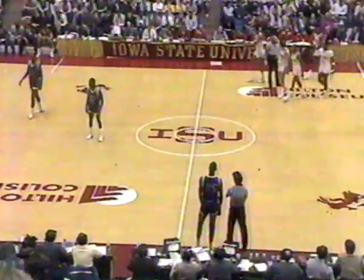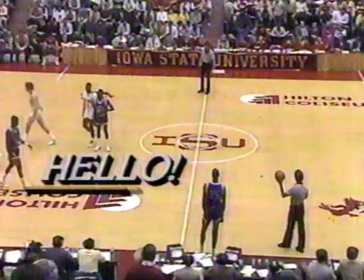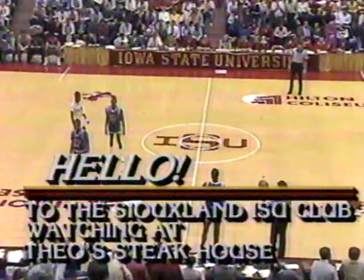It's halftime, and Iowa State lost at Memphis State 83-80. It will be Kansas basketball starting out with the original five: Manning, Kellogg, Thompson, Dreiling, and Cedric Hunter. Iowa State also starting out with their starting five. Hello to the Siouxland ISU club watching at Theo's Steakhouse via satellite, and hello down in Dallas, Texas — we know you're watching.